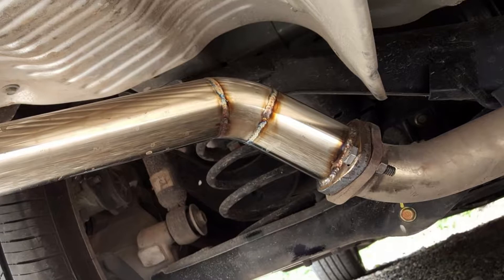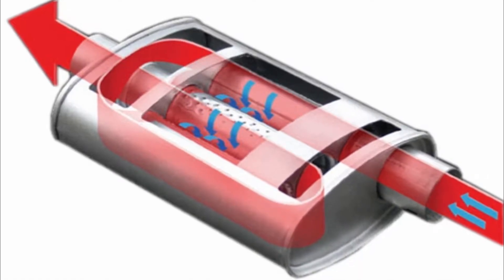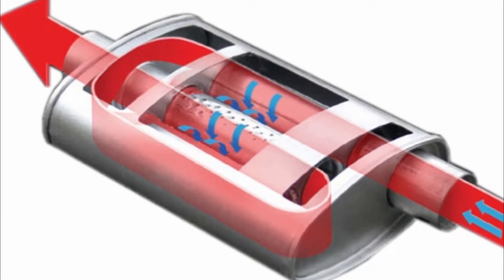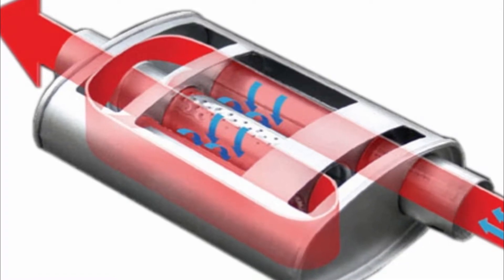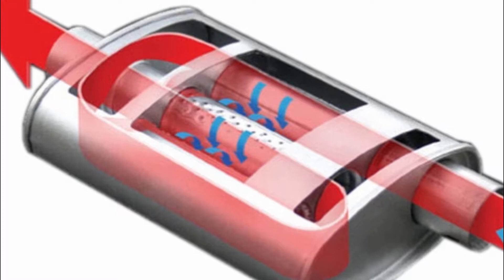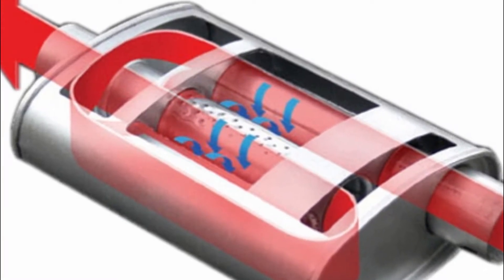The inside of your muffler isn't empty — it's actually filled with tubes, channels, and holes. They're arranged in such a way that sound is directed through the system, losing energy as it travels. Of course, that's an oversimplification. There's actually a lot of technology embodied in the humble automobile muffler.